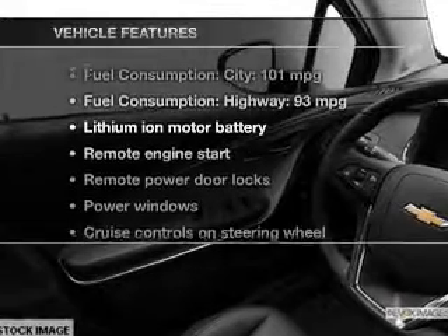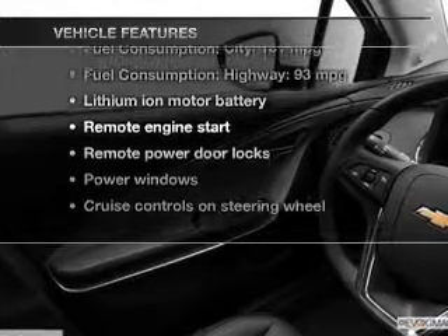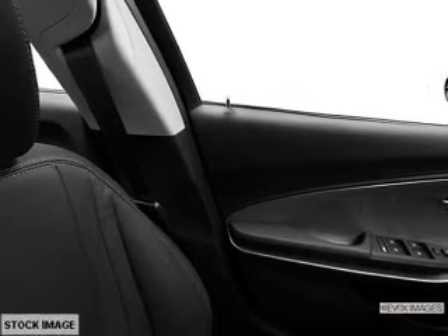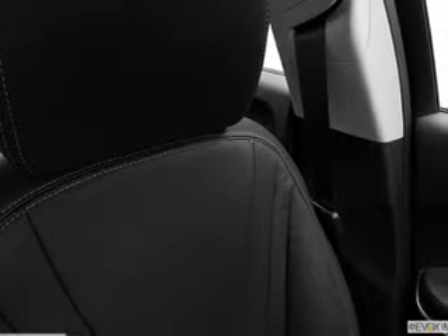Pamper yourself with memory settings, and with these notable features you won't want to miss out on the opportunity to own this amazing ride: power door locks, power windows, cruise control, Bluetooth wireless, an AM/FM stereo with a CD player, a satellite radio, and power mirrors.